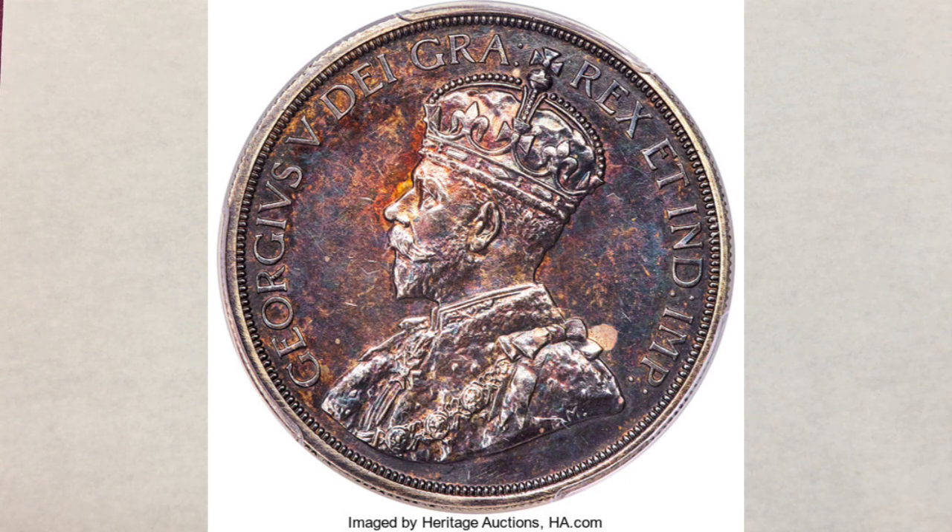If the 1921 half dollar is considered the king of Canadian coins, then it follows that the 1911 dollar reigns as the emperor of Canadian numismatics. Now, we're going to share with you the story of this coin, featured by Heritage Auctions at the time of the auction.